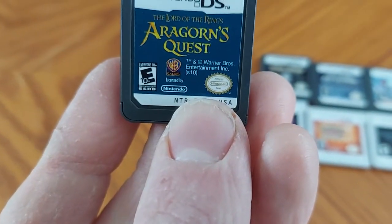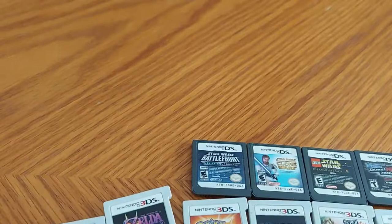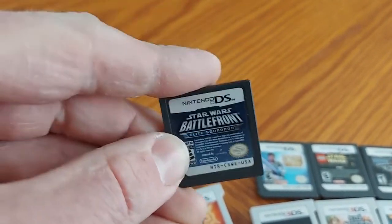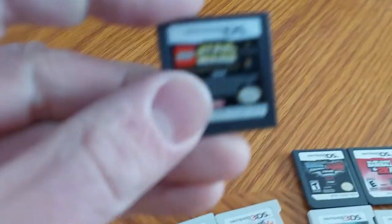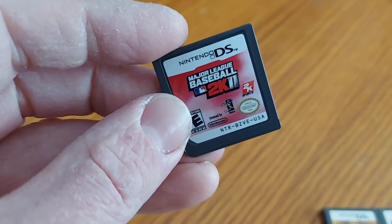We got Tom Clancy's EndWar. We got Lord of the Rings: Aragorn's Quest — basically covers all the Lord of the Rings movies from Aragorn's point of view. We got Star Wars: The Force Unleashed. Star Wars: Lethal Alliance. Star Wars: Elite Squadron — if you want to learn more about that, look up Star Wars Battlefront 3 cancelled 2008 on YouTube. We got Star Wars: The Clone Wars. We got Lego Star Wars: The Complete Saga covering Episodes 1 through 6. WWE Raw vs. SmackDown 2010 featuring ECW. Major League Baseball 2K11.